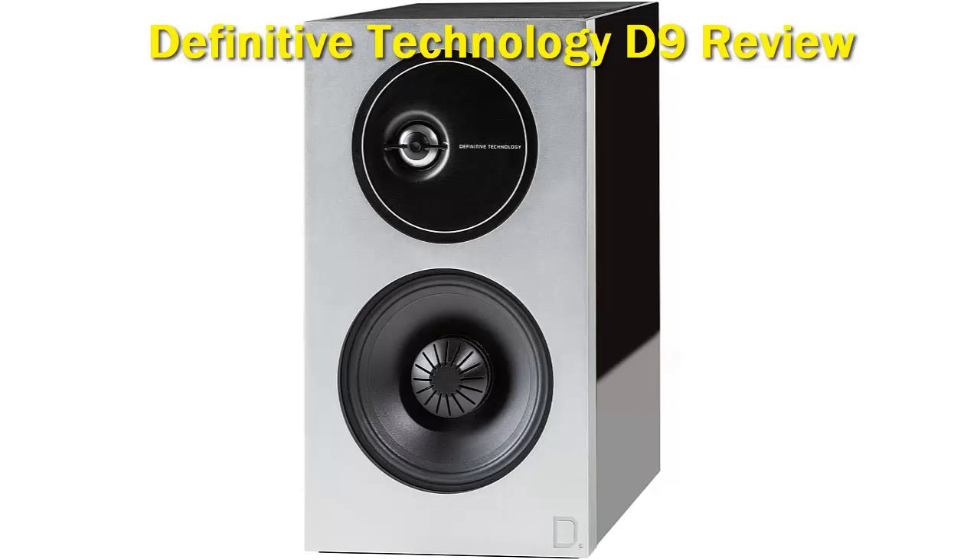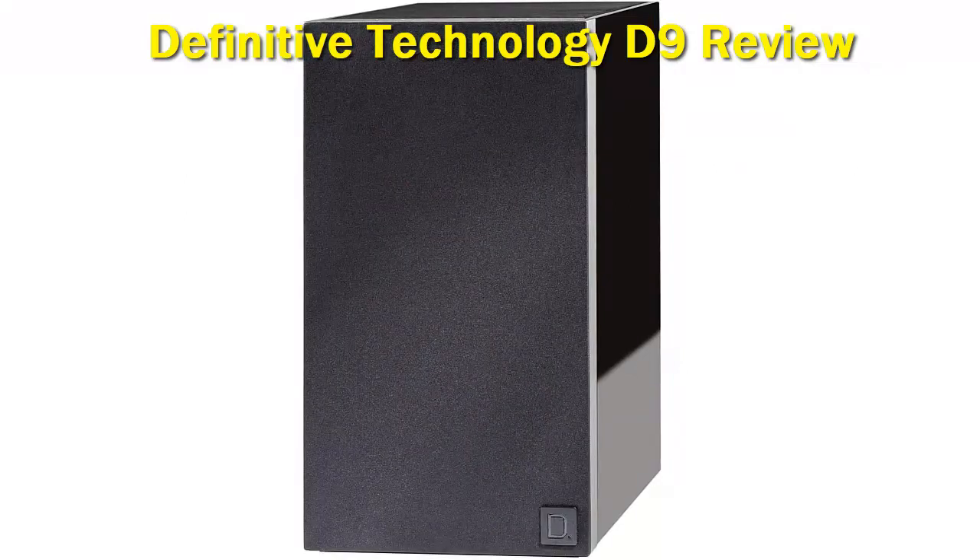Where the D9 speakers really shine is in a 2.1 channel system with a subwoofer, not included. They are great for complex home theater sound systems or just for pure listening.